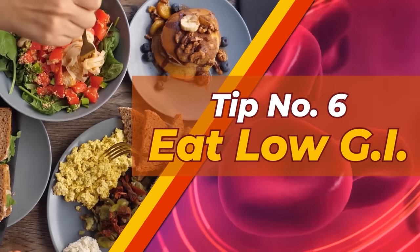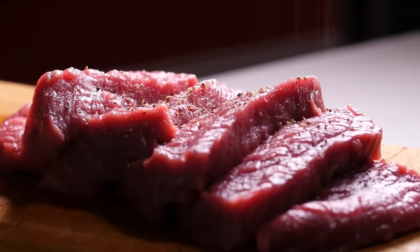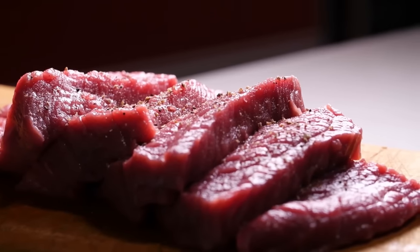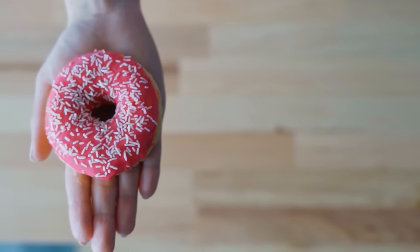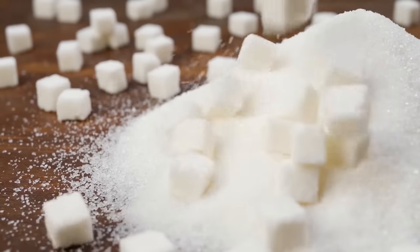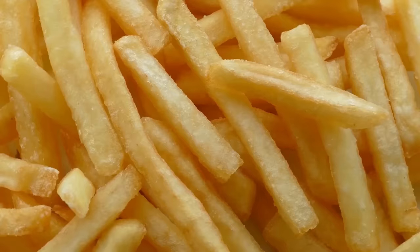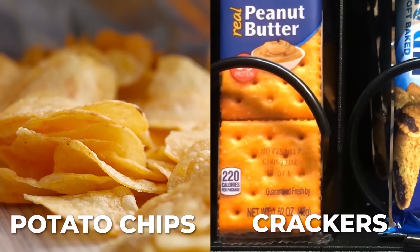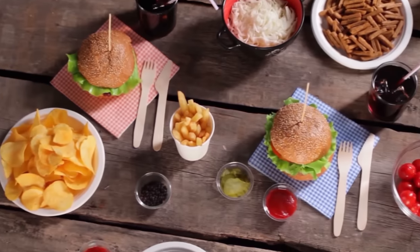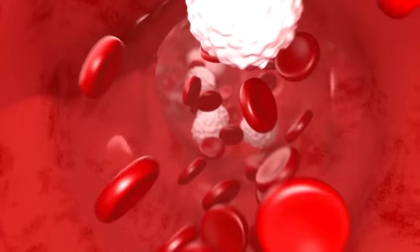Tip Number 6: Eat Low GI. Low glycemic index foods are carbohydrate-containing foods which won't cause a fast or high increase in your blood sugar. High GI foods are typically loaded with refined sugars and are rich in carbohydrates — you should be wary of white breads, french fries, cereals, candies, and packaged snack foods like potato chips and crackers. These types of foods are typically very low in fiber and will flood your bloodstream with excessive quantities of sugar in short order.